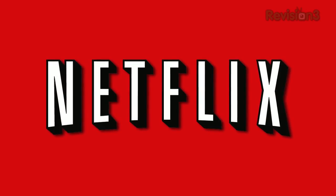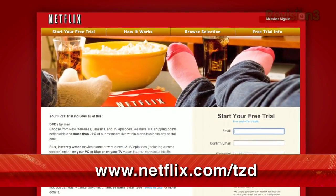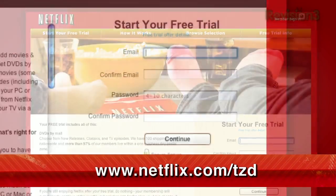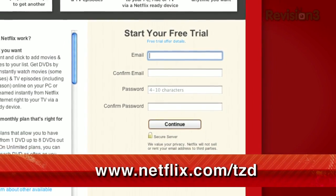Netflix streams TV episodes and movies directly to your home, saving you time and money. Instantly watch unlimited TV episodes and movies streaming directly to your PC, Mac, or right to your TV with your PS3, Xbox 360, or Nintendo Wii console. For a limited time, get your free trial membership. Just go to netflix.com/TZD and sign up now. Be sure to use this URL so they know we sent you.